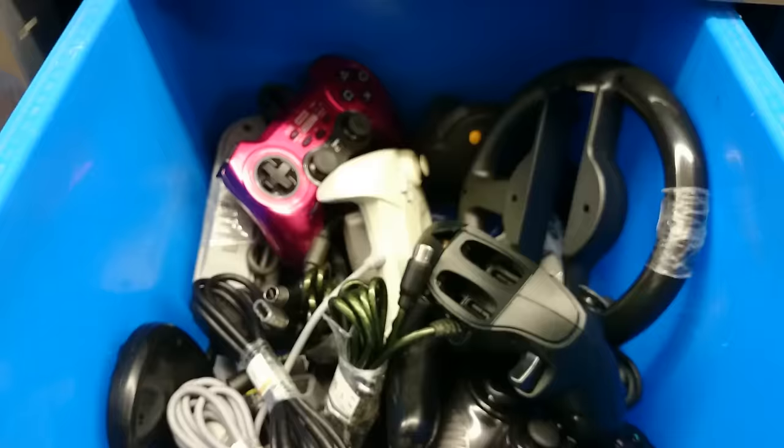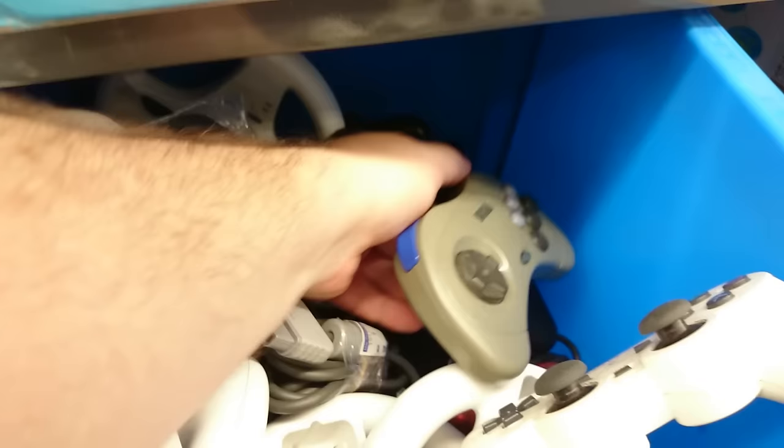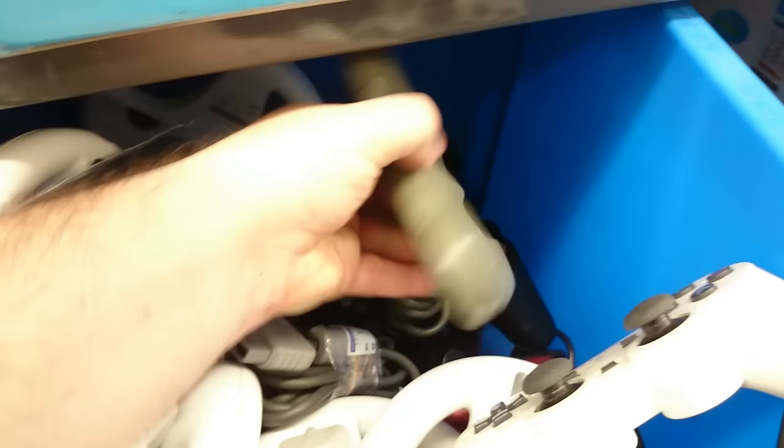Let's have a little look in the old controller basket — just one of many. I actually have a Hori PlayStation 2 controller, but that one feels quite cheap, not like the one I've got. There's a nice Sega Saturn controller here — no price on it, so I guess it must be free.